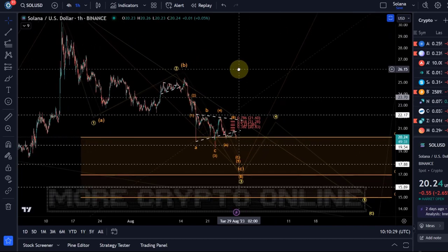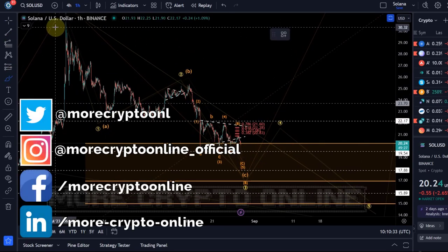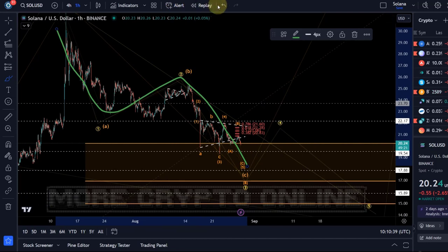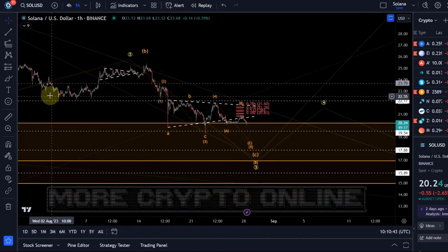Hello and welcome to another update video about Solana. On the Solana chart we are still tracking a potential A, B, C structure. If you followed the last few videos, you know that we expected the price to be in this C wave to the downside.